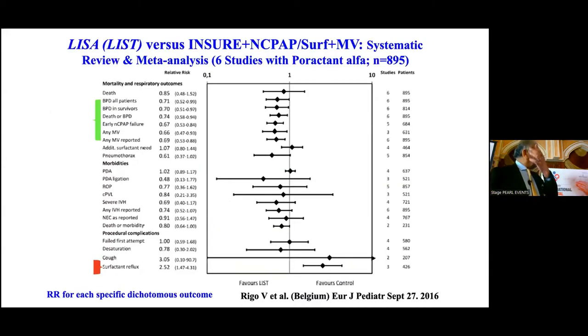What is the evidence? A systematic review published by Rigo et al. from Belgium looked at six studies — most done in European countries. Calfactant alpha was most commonly used. In nearly 900 babies, they showed in a forest plot that BPD among all babies, BPD among survivors, death or BPD as a composite outcome, early CPAP failures, and any need for mechanical ventilation were all less in the LISA group compared to INSU. PDA, IVH — none of them were different between the two groups. Surfactant reflux is more common in the LISA group because the vocal cords are not completely adducted, and if you give it rapidly you will see reflux, gagging, coughing, and desaturation — something we have to be careful about.